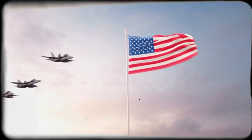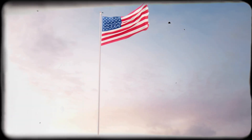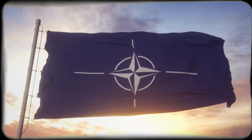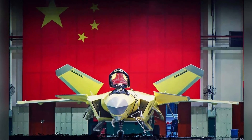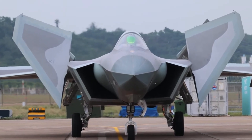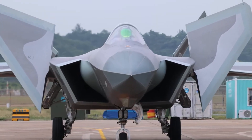The J-20 is more than an aircraft — it's a symbol of a shifting balance of power. For the U.S., the J-20 represents the first real challenge to American air dominance since the Cold War. For allies like Japan, Australia, and NATO members, it's a wake-up call, prompting investments in next-generation fighters, missile defense, and radar systems. As the Mighty Dragon continues to evolve, one thing is clear: the skies are no longer owned by a single superpower. The question now is not whether China can challenge the U.S. in the air, but how far it's willing to go.